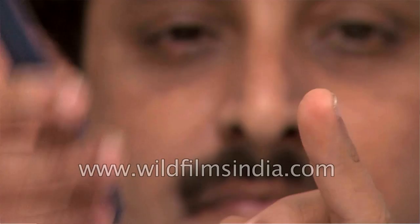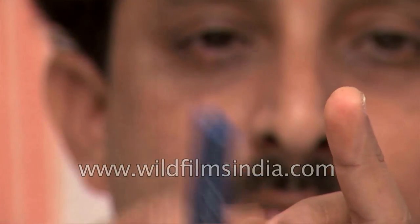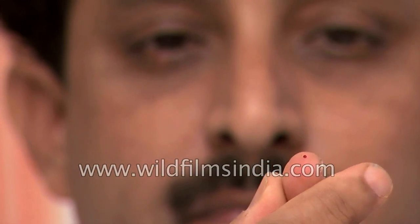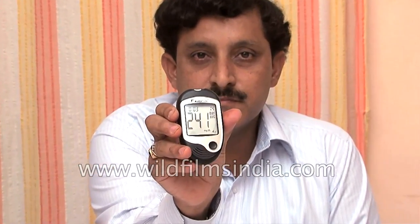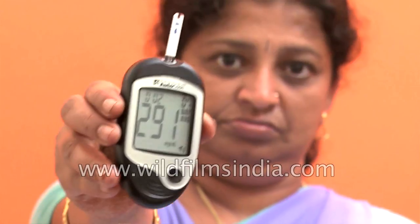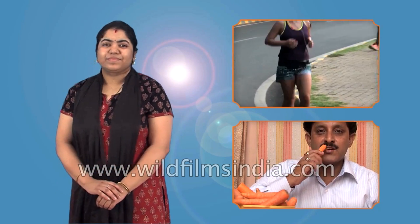Glucometers typically give sugar level readings within five seconds of application. This allows diabetics to track their blood sugar levels throughout the day, as well as alert the patient of possible low or high levels. Patients should consult the doctor if there is a huge variation in the level. Depending on the readings, patients are able to adjust their diet, exercise program, etc.